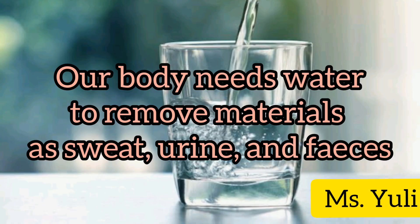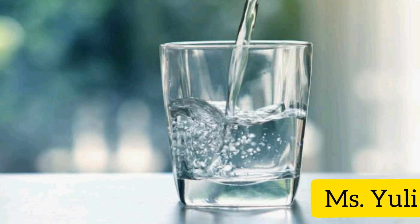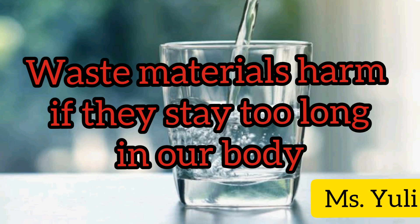Our body needs water to remove waste materials such as urine and feces. Waste materials are harmful if they stay too long in our body.